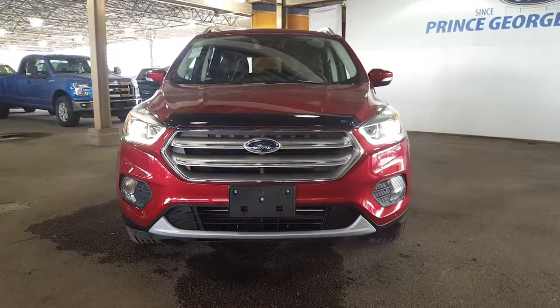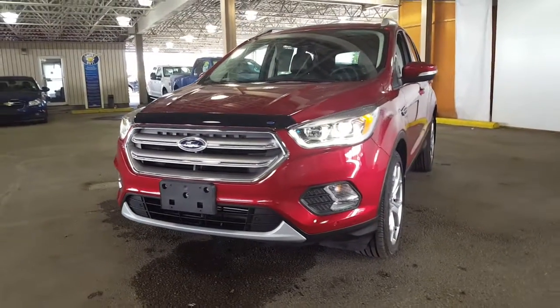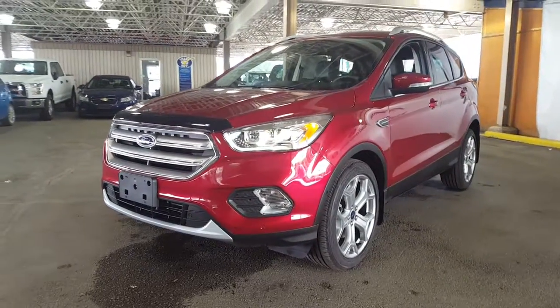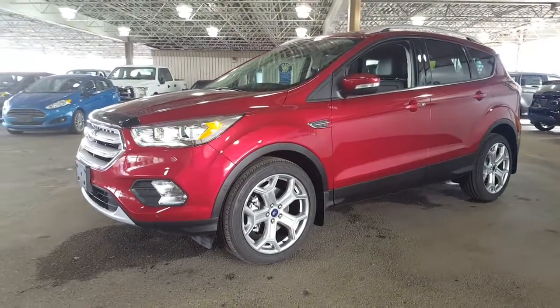This is a 2017 Ford Escape, a Titanium four-wheel drive in a ruby red metallic. For new vehicles in your future, come on down and see us or give us a phone call and any of our salespeople would love to book an appointment with you and get you out on a test drive, see if this is the one for your needs.